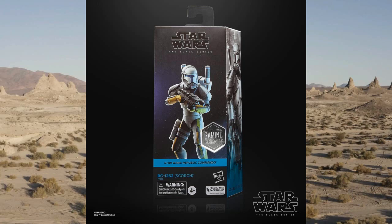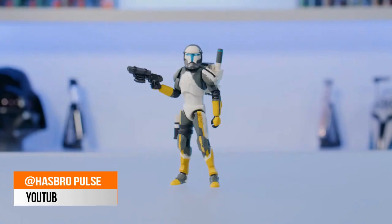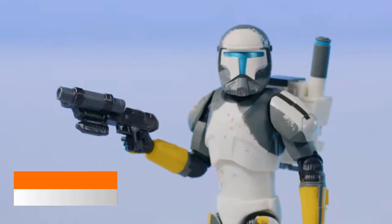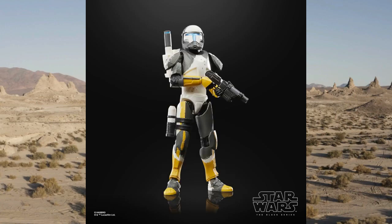First up we're going to have a look at the Black Series Gaming Greats, which is a GameStop exclusive. RC1262 Scorch — the final member of the Delta Squad, painted up very very nicely. He does have a new grenade launcher on his gun, and has been rumoured and speculated for months and months, but now he's finally here.